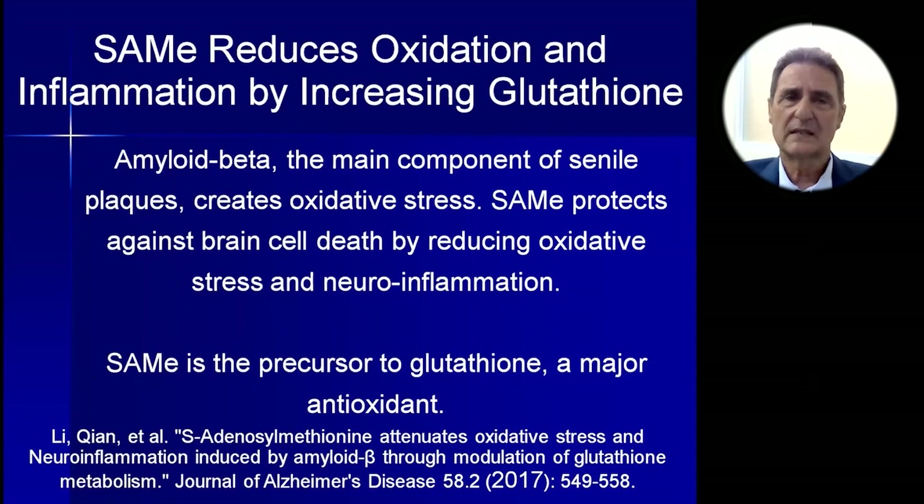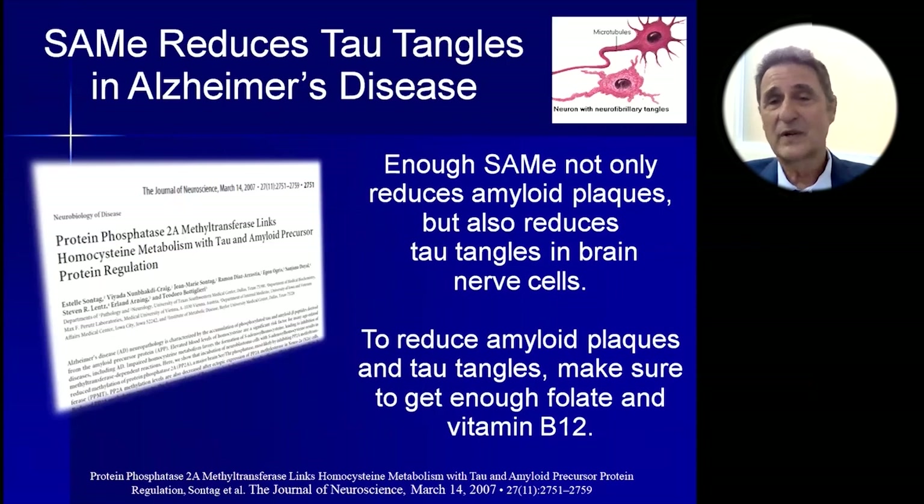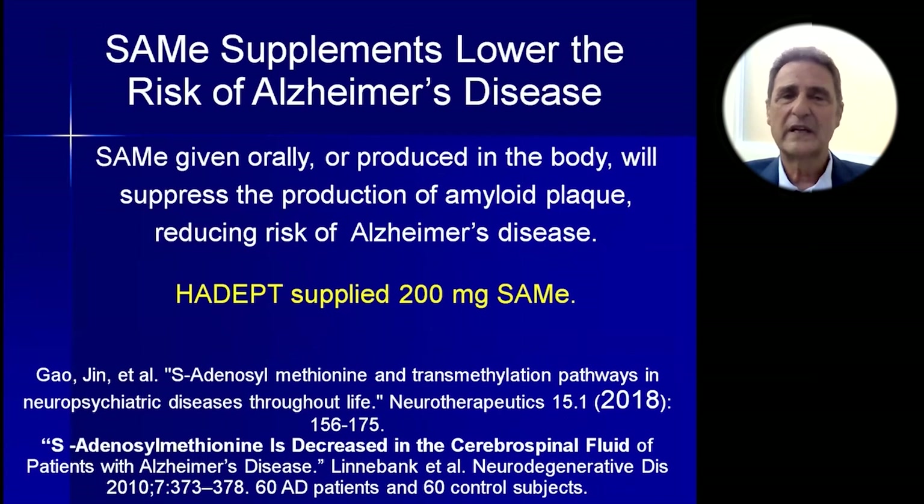SAMe reduces oxidation and inflammation by increasing glutathione, which makes it a fantastic neuroprotective. SAMe also reduces Alzheimer's disease. In our trial, we not only helped people make their own SAMe out of homocysteine with folate and B12, but we also supplied 200 milligrams of SAMe directly, so that no one would create more amyloid plaque if we could help it.